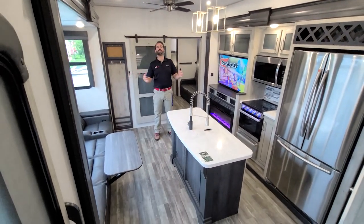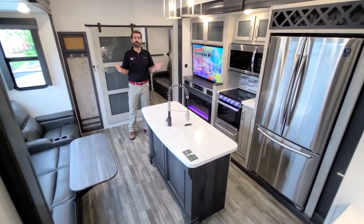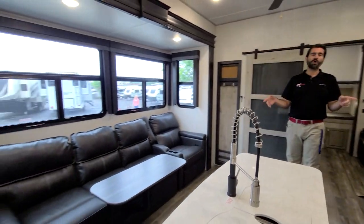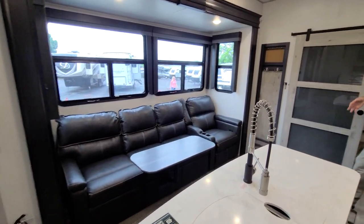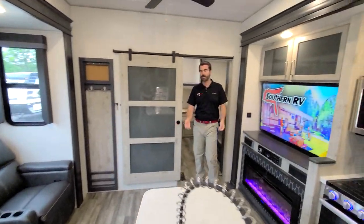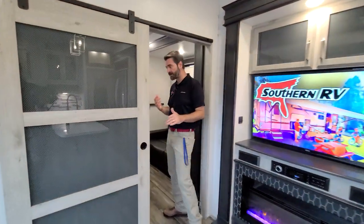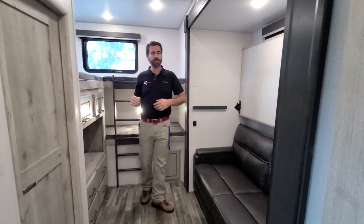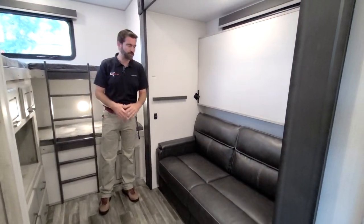This is a family style bunkhouse camper, built with big families in mind. We're going to check out the main namesake — the BH portion, the bunkhouse. Let's head to the back where we have one slide in this room that really opens it up and gives us a lot of floor space.